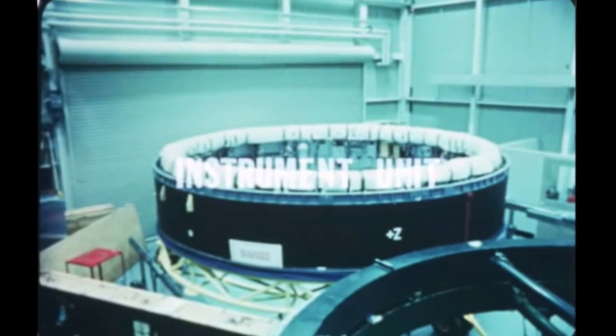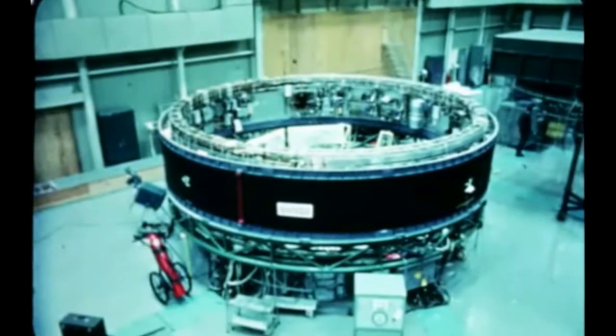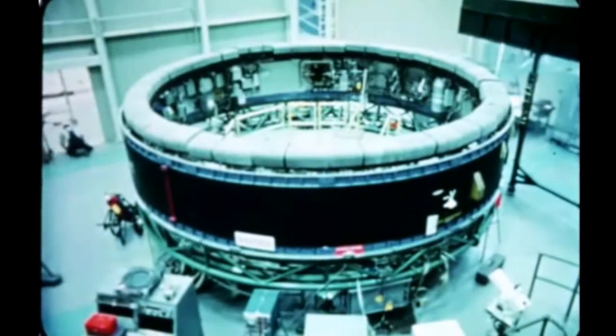Work on the second Saturn V flight instrument unit continued on schedule during the report period by the prime contractor IBM at its Huntsville facility. After installation of modification kits and partial retest, the second flight I.U. will be delivered to KSC early next quarter. Assembly operations on the third flight I.U. were completed early this quarter, and checkout is in progress. Checkout operations were interrupted in mid-February because of the partial retest of the second flight I.U. Completion of checkout and shipment to KSC is expected during the next report period.